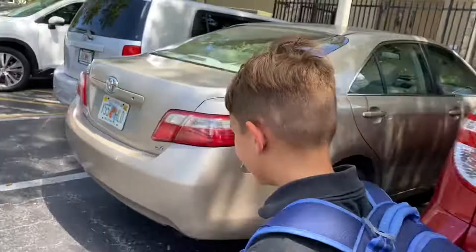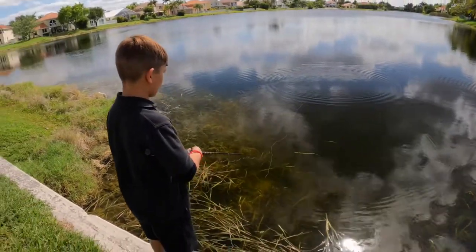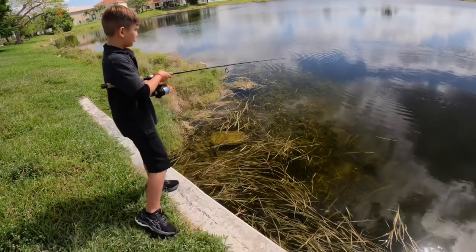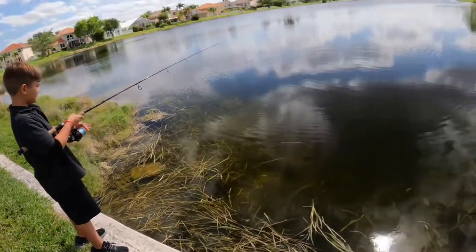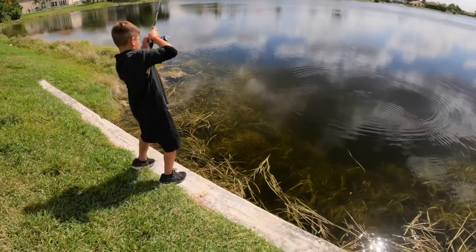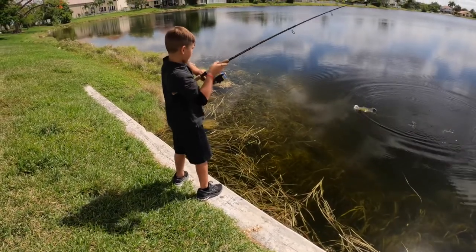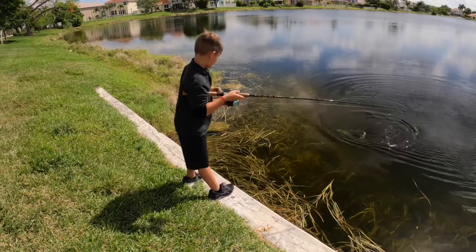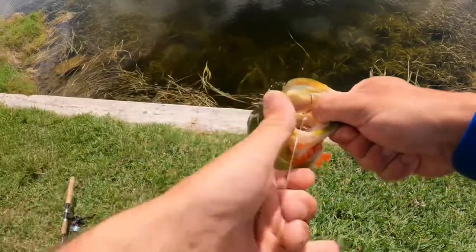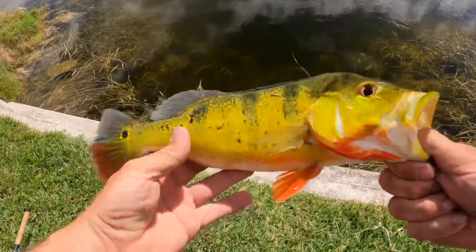Ready to go fishing? Yeah. Good day to use my no homework test. Oh, he's getting chased! A little baby bass ate it. I saw that — water is crystal clear. Got a nice little peacock. Nice. See you buddy.